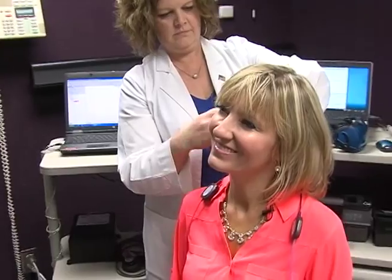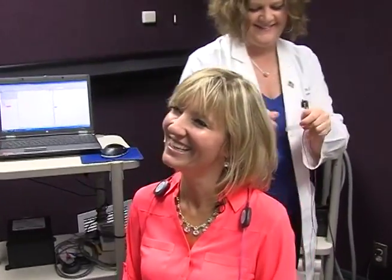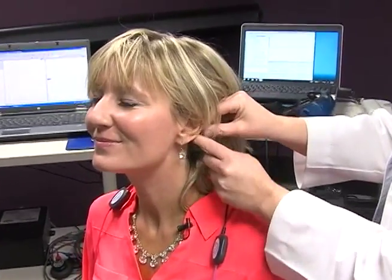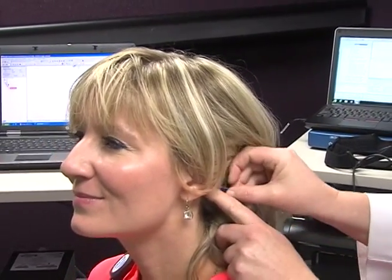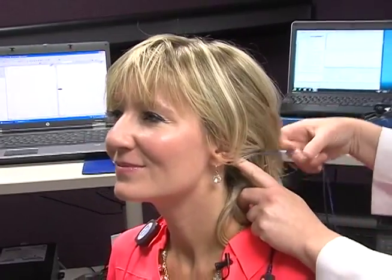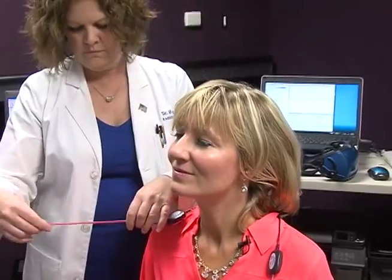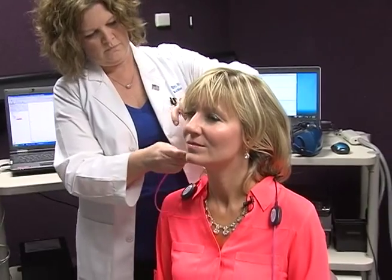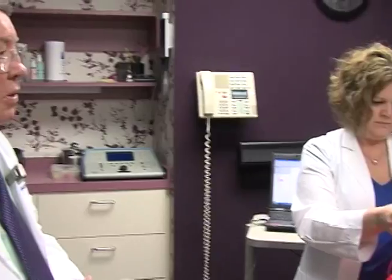All of these tests are very benign. Nothing hurts, no risks. Most of the time all you feel is a little piece of tape on you. So we put electrodes on your head, and then we put a couple of little insert earphones in, and we allow you to listen to some little clicks in your ear. As the clicks enter the ear, the auditory nerve fires impulses.